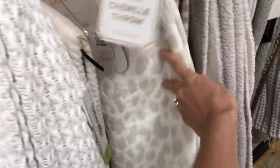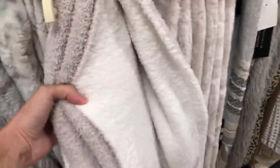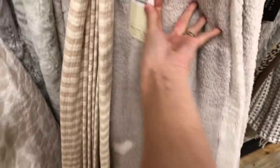This blanket is a Barefoot Dreams dupe from Nicole Miller — so cute, it has little hearts on the bottom and is really, really soft. I'll link the Barefoot Dreams one below if you're interested. These blankets make really great gifts. Make sure you stick around for the haul!